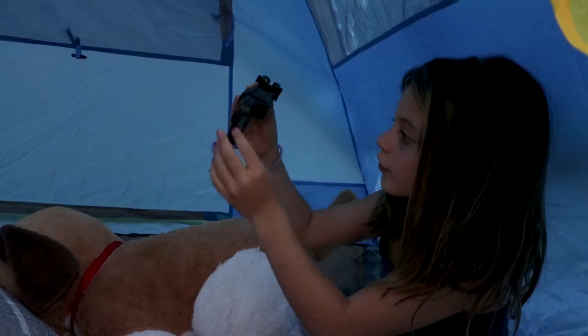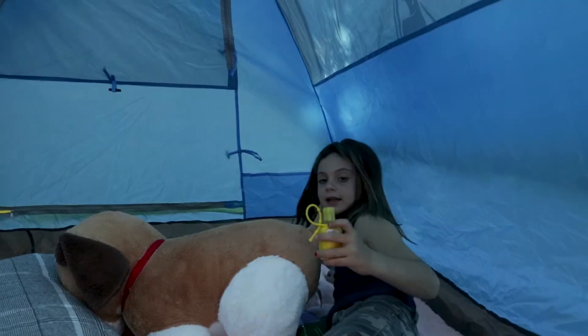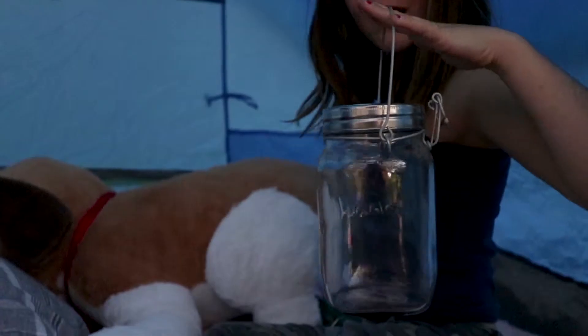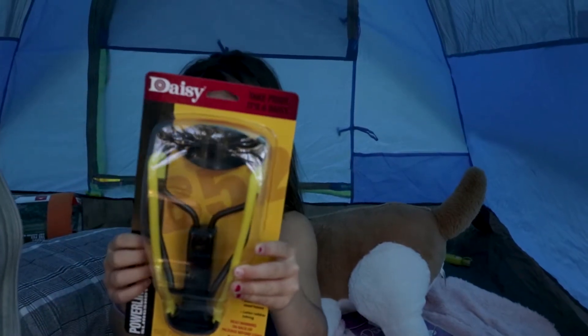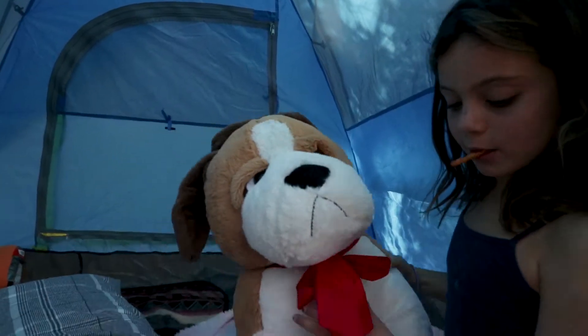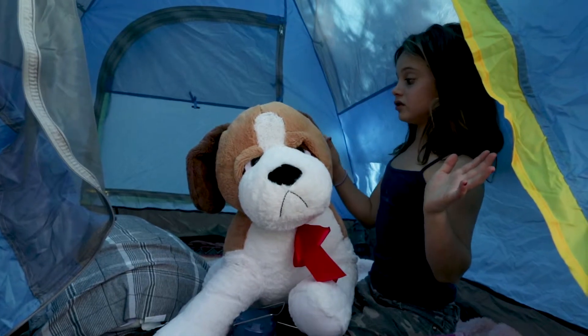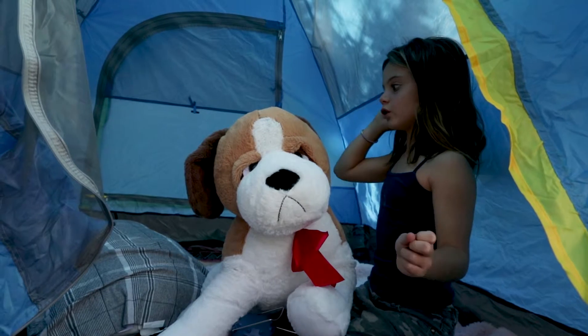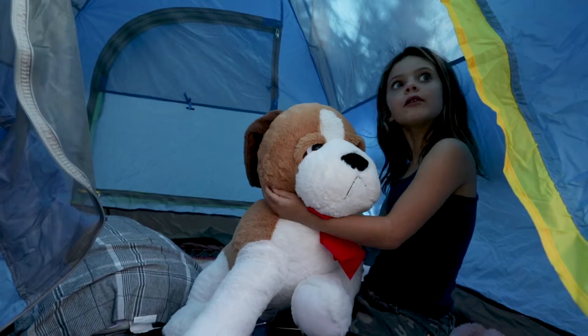It also has binoculars on it and a little mirror so you can see yourself looking at the camera. We have glow sticks. We have a slingshot that my brother wanted to bring. And then I got my big giant puppy stuffed animal. This is essential for camping because if you want to lay down and you don't have any pillows, you can always grab a stuffed animal like a big one, put your head on it.